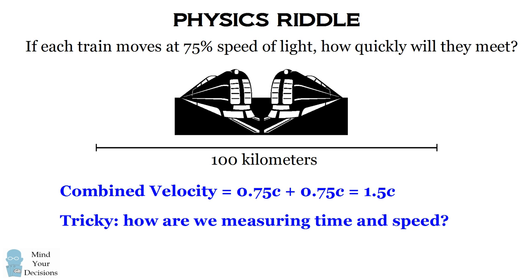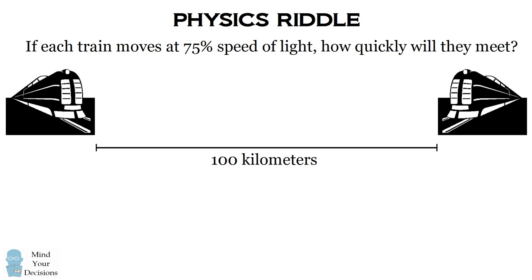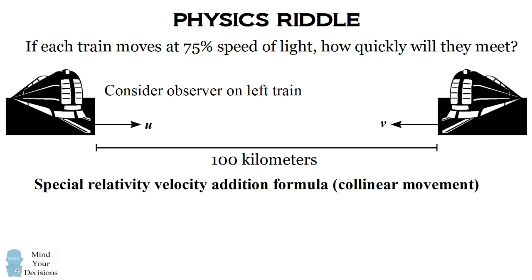It's actually something very tricky, and it goes to the question of how are we measuring time and speed. Imagine a train on the left is moving with velocity u, and a train on the right is moving with velocity v. The question is: if you're an observer on the left train, how quickly are you going to perceive the right train to be moving towards you? To solve this, we use the special relativity velocity addition formula for collinear movement. This states the observer on the left train will view the right train as moving at u plus v divided by 1 plus u times v over c squared. The factor in the denominator gives us a correction to make sure that nothing travels faster than the speed of light.